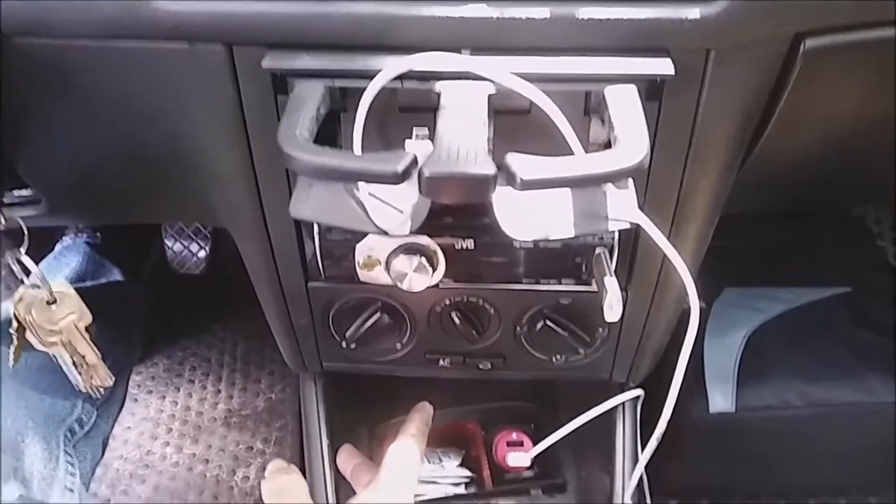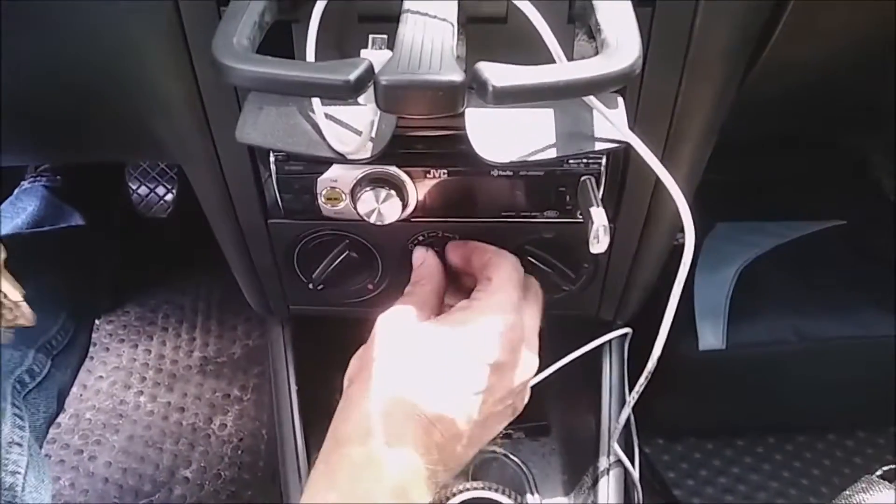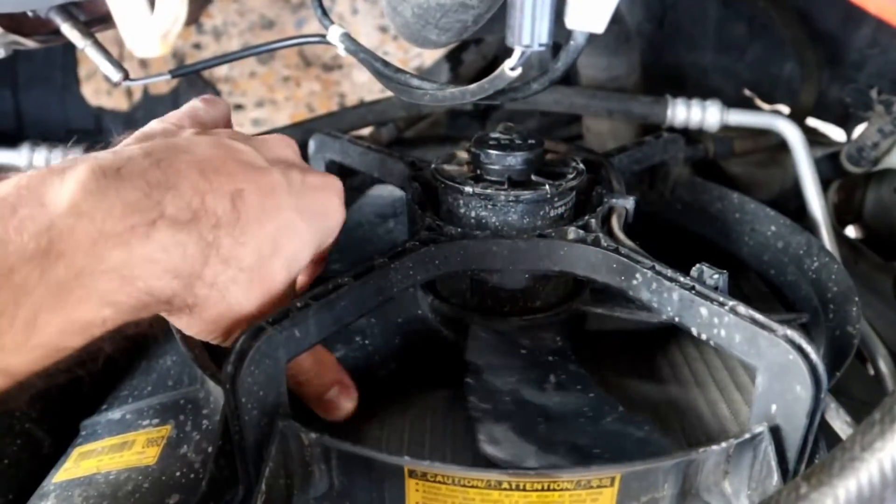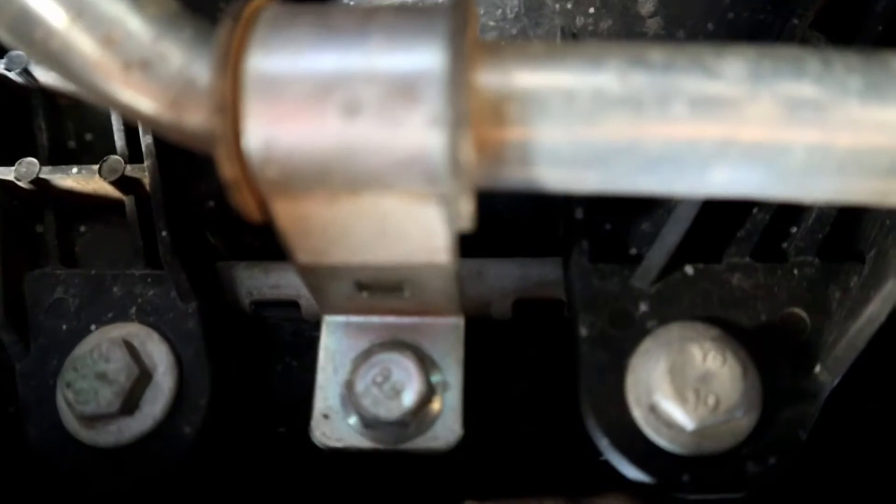Again, though, this isn't a sign that indicates a malfunctioning radiator fan specifically. Typically, an issue arises with the air conditioning parts. However, it might make sense to check the fans if you are also experiencing any of the other symptoms we've mentioned.